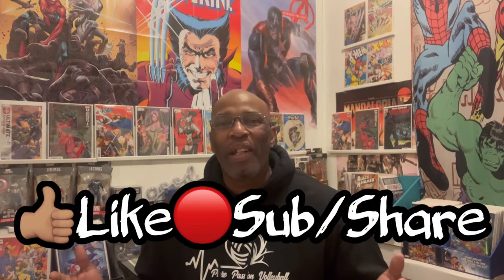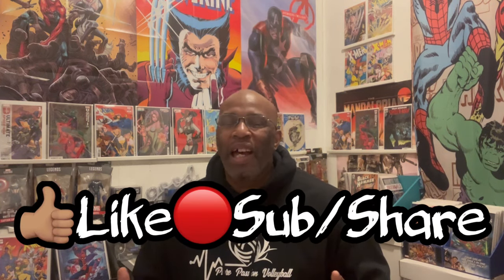The only thing hotter than this book is this channel — Keep It Comics. Make sure you like, subscribe, and ring the bell. I drop a list every week to keep you informed on the books you may want to add to your list while you're out there on the hunt. I appreciate each and every one of you. It's good vibes only, ladies and gentlemen. We are only here for the love of the hobby.